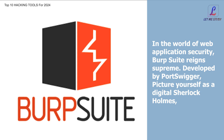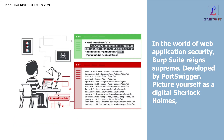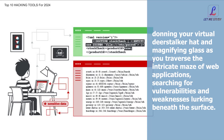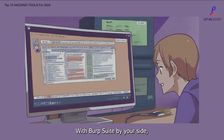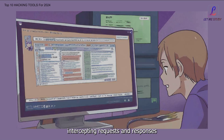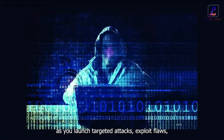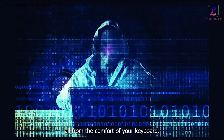In the world of web application security, Burp Suite reigns supreme. Developed by Portswigger, picture yourself as a digital Sherlock Holmes, traversing the intricate maze of web applications, searching for vulnerabilities and weaknesses lurking beneath the surface. With Burp Suite by your side, you're a master manipulator of web traffic, intercepting requests and responses like a seasoned hacker, uncovering vulnerabilities with the precision of a cyber surgeon. Imagine the rush of adrenaline as you launch targeted attacks, exploit flaws, and bypass security measures, all from the comfort of your keyboard.